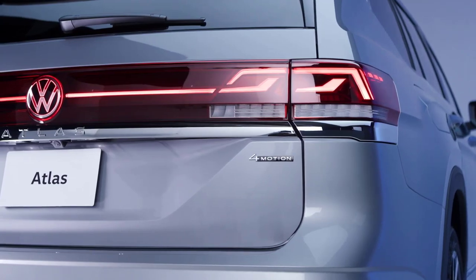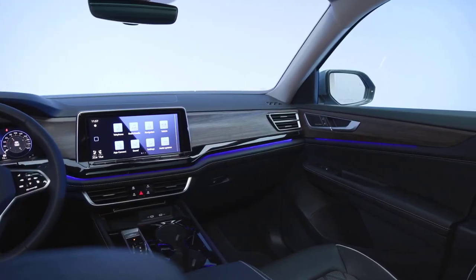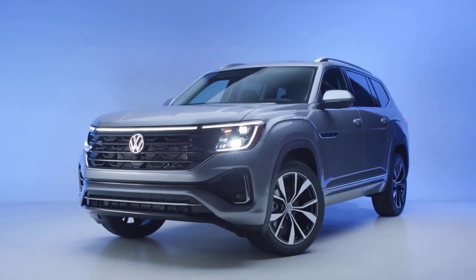With bold yet sophisticated styling, four-motion all-wheel drive, and a cutting-edge interior with space to spare, the new Atlas isn't just big. It's a Volkswagen.